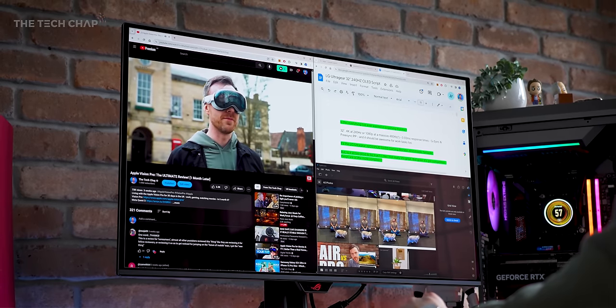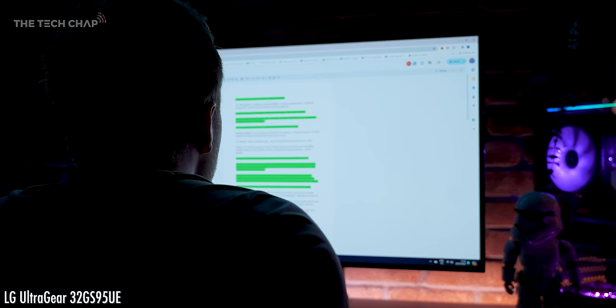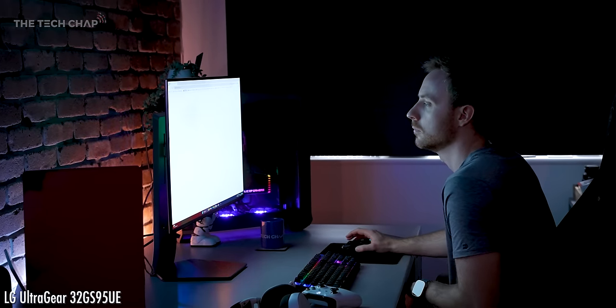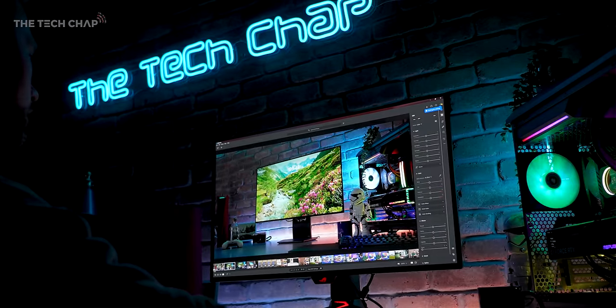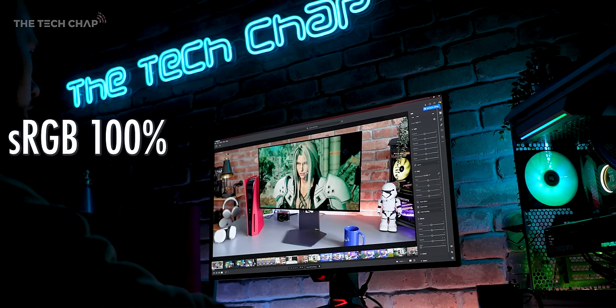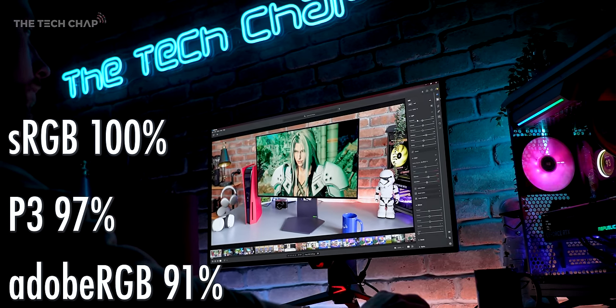Compared to the LG, the brighter whites have a much cleaner look. LG's matte anti-glare screen has slightly dirty-looking whites and also flatter, slightly less vivid colours. Colours on the ROG are nice and accurate — I measured 100% sRGB, 97% P3, and a slightly less impressive 91% Adobe RGB.